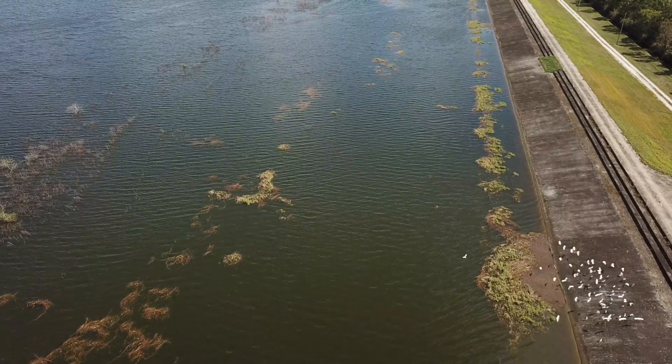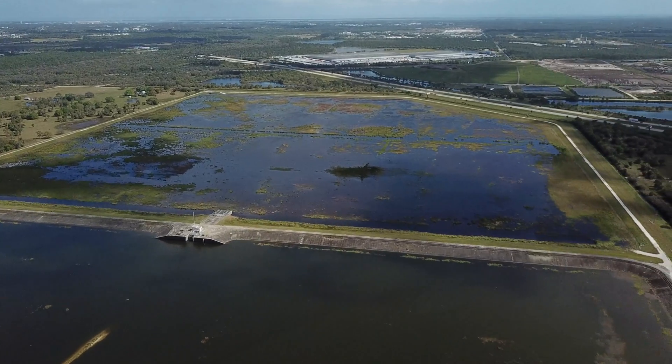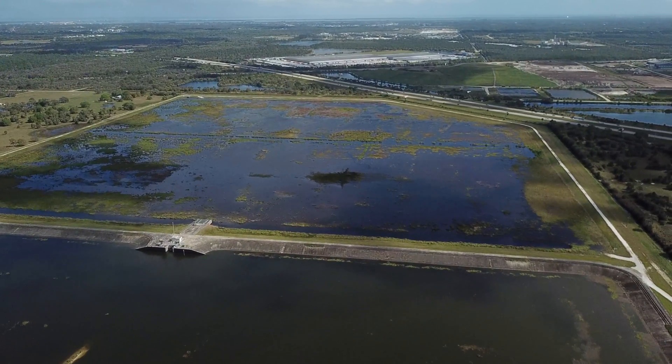The project was supposed to be a prototype for future Everglades restoration. How are they ever going to fix the Everglades when they can't even build a 500-acre reservoir?